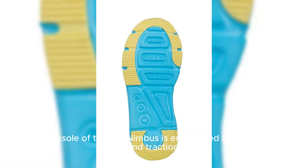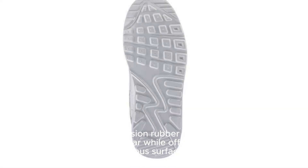The outsole of the Gel Nimbus is engineered for durability and traction, featuring high abrasion rubber in critical areas to withstand wear and tear while offering reliable grip on various surfaces.